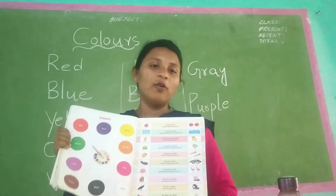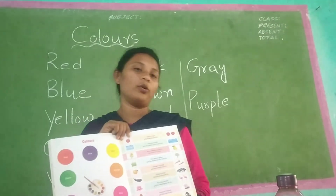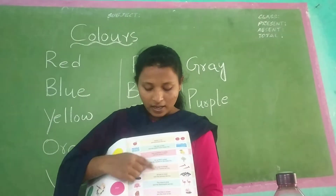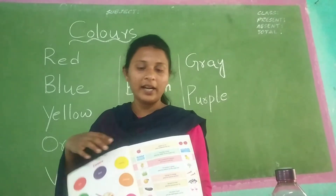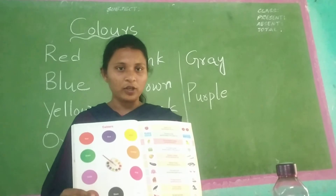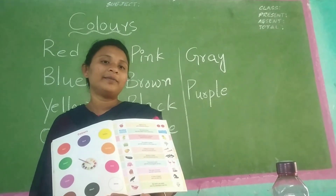Today your homework: read page number 39 with your parents' help. Observe colors and read the sentences. Read color names also. I hope you have understood this. Thank you, children.